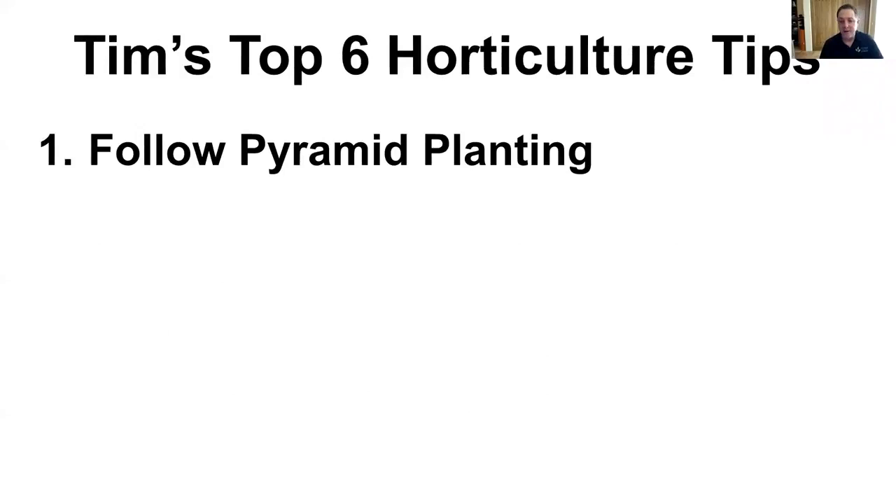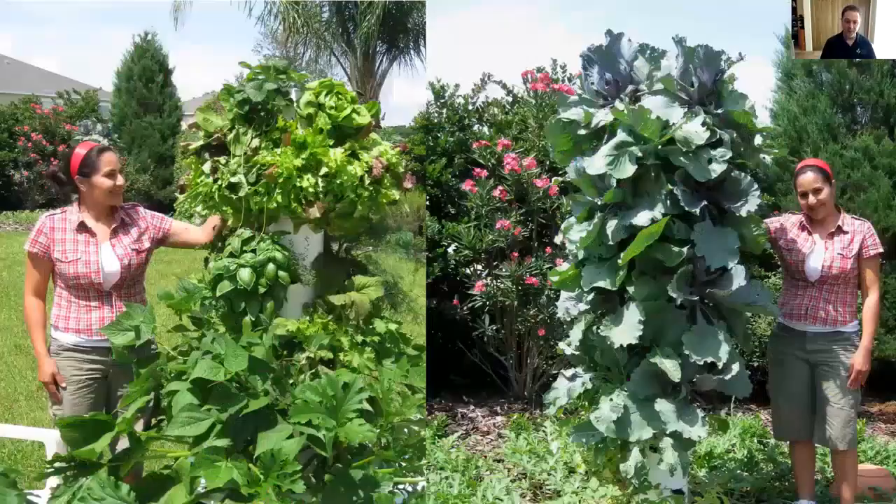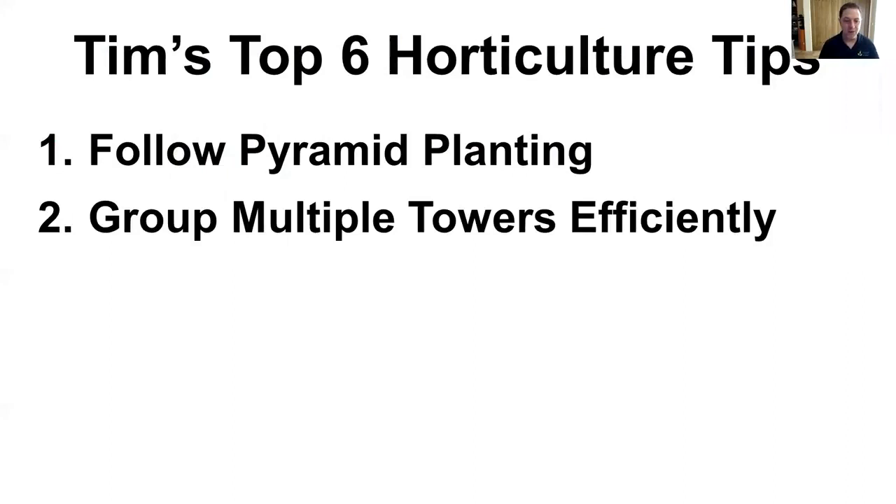Next, I'd like to talk about my top six horticultural tips. Number one: follow the pyramid planting method. Think of a tower garden as a vertical condominium. We always want all of our plants to get light, so we want our smaller plants on top, medium-sized plants in the middle, and large plants at the bottom. Eggplant, squash, tomato, cucumber, anything large goes on the bottom. Things like green beans might go in the middle. Smaller herbs and lettuces go up top. On the right there's a juicing tower of purple cabbage, and there's about 15 feet of watermelons crawling out from the bottom pod. On the left you've got summer squash on the bottom all the way to strawberries up on top getting all that beautiful highlight.